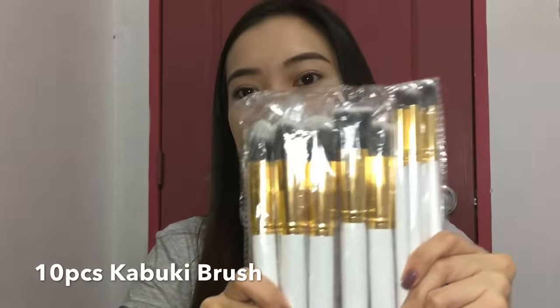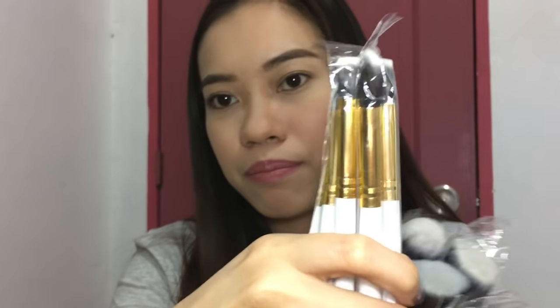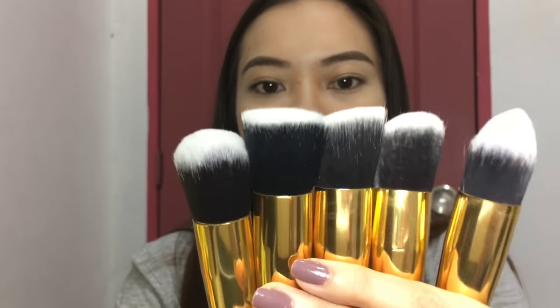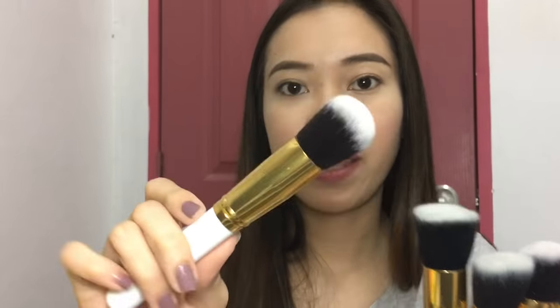We will start with this 10-piece kabuki brush set. The color I picked is white gold. I got this for 125 pesos. Each brush is individually wrapped in plastic. We have five face brushes and five eyeshadow brushes. So these are the face brushes — these are the 10 kabuki brushes. This one feels like a powder brush — the tip is round. And this is a flat top kabuki brush, which you can use for applying liquid foundation. This one is slanted, so maybe for contouring.